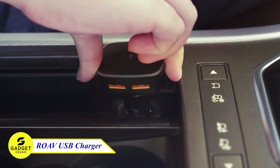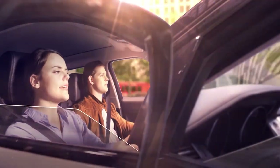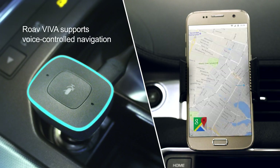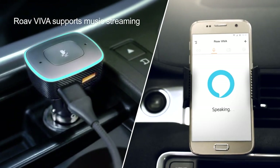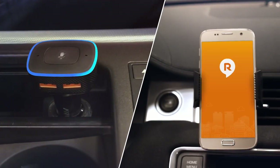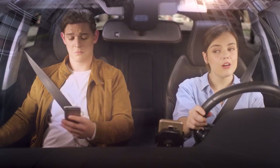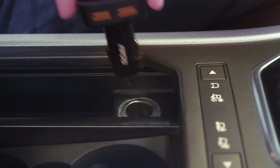Next on our list, Rove Viva by Anker — the ultimate car companion that revolutionizes your driving experience. Effortlessly navigate with voice-guided directions, immerse yourself in audiobooks, shop conveniently, enjoy your favorite tunes, and more, all with a simple voice command. Seamlessly connect via Bluetooth, CarPlay, or Android Auto for uninterrupted access. Don't miss this!